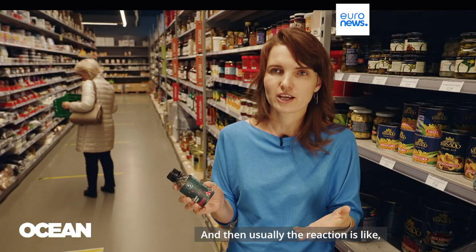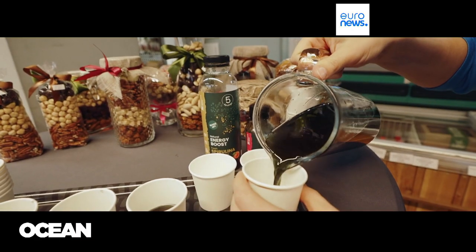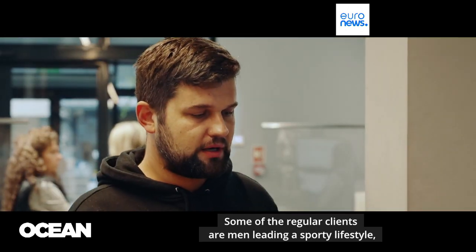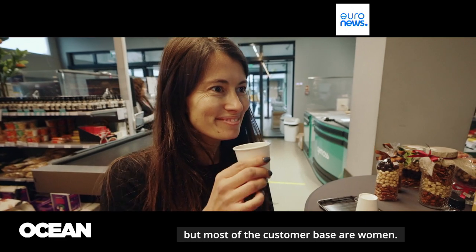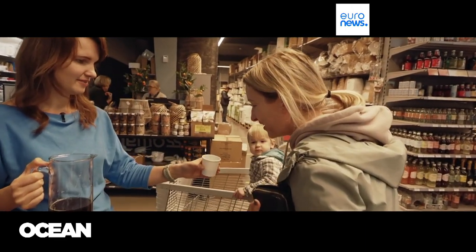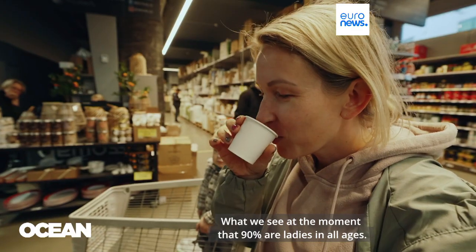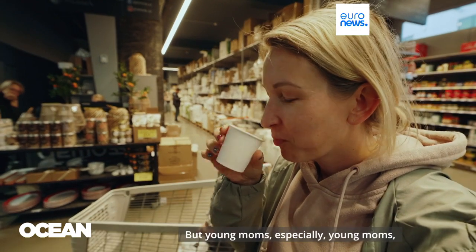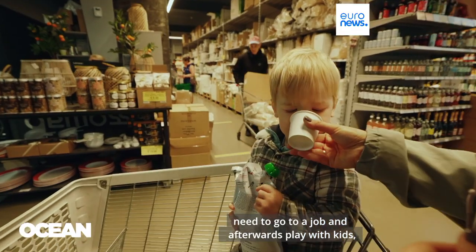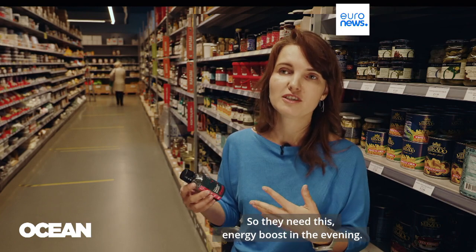Then usually the reaction is like, 'oh, it's like lemonade — you are saying there is algae, really?' Some of the regular clients are men leading a sporty lifestyle, but most of the customer base are women. What we see at the moment is that 90% are ladies of all ages, but young moms especially — young moms need to go to work and afterwards play with kids, make dinner and do everything. So they need this energy boost in the evening. The company says it's ready to scale up production as more customers find algae to their liking.